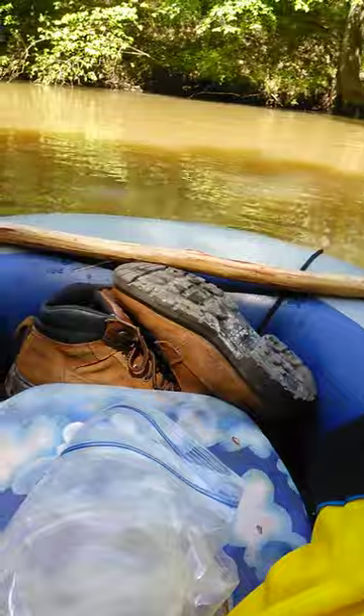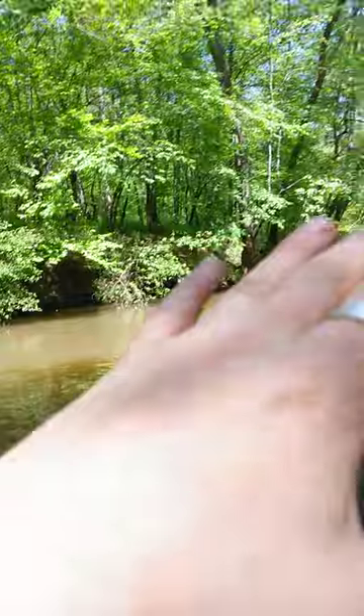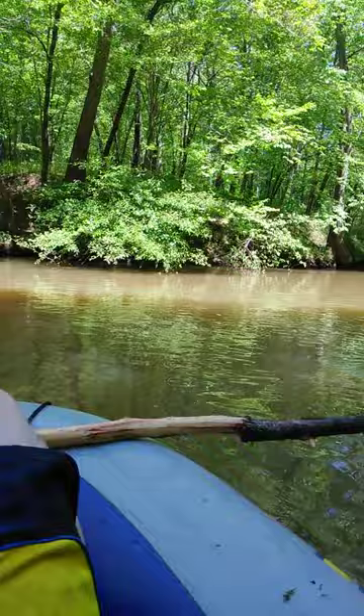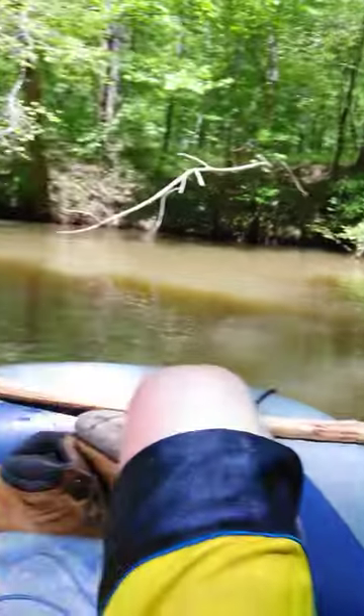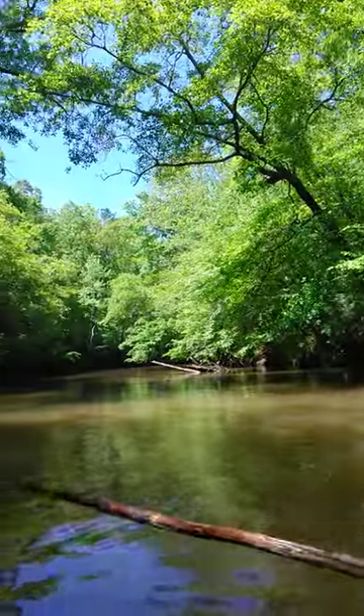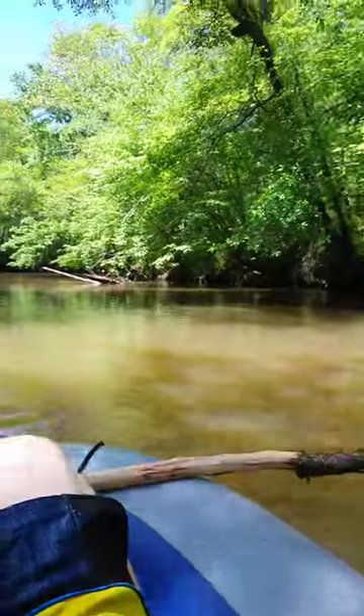I'm sunburnt like crazy. I don't know if this is going on YouTube so I'll have to watch my language, but it's been an amazing trip — it's been awesome. Last night I found just the perfect dream camping spot. It was off of an embankment like that, but it had a big rock outcropping coming out and I just camped out right on the rock. I've come across places that people haven't been in a long, long time.